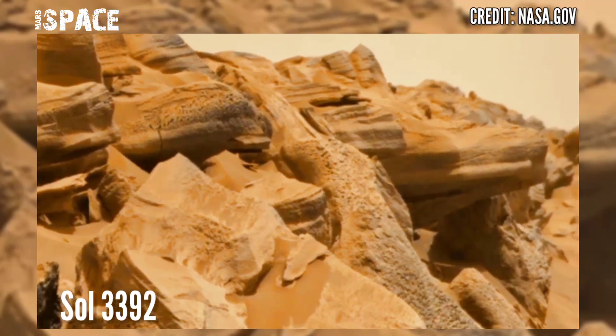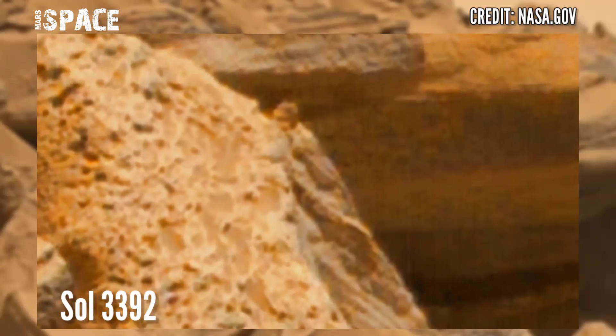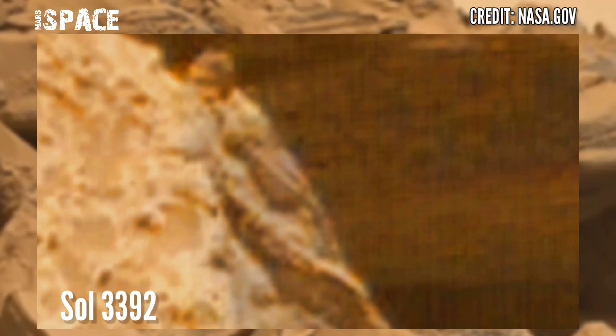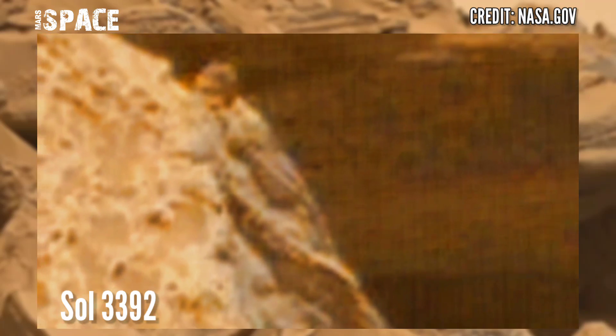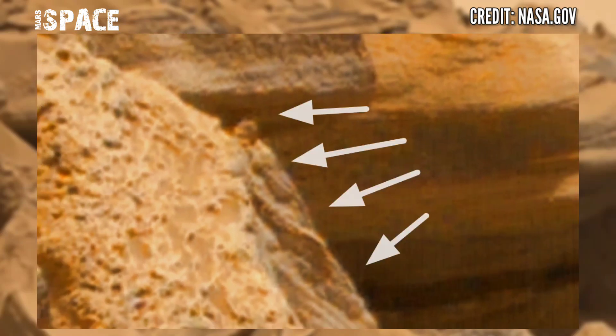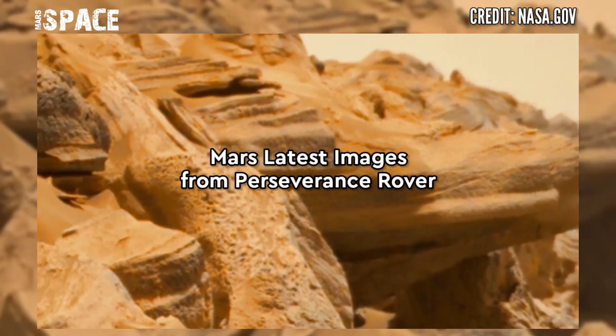Using its right Mastcam to capture this image on Sol 3392 of its mission. Curiosity discovered many sharp rocks and mysterious structures. Here is one of the most interesting structures — let's watch it more closely.